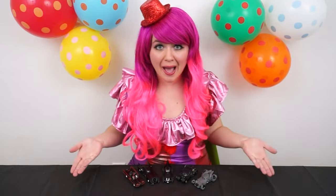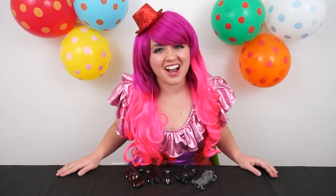Alright guys, thanks for watching. I'm Kimmy the Clown. Hope you had fun looking around with me today. I'm going to go have a race with all my new Batmobiles and see which one goes the fastest. Have a fun day and we'll see you tomorrow. Bye!